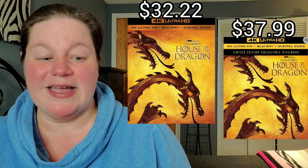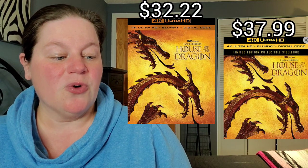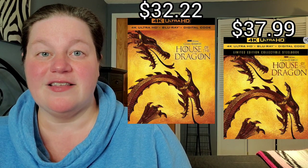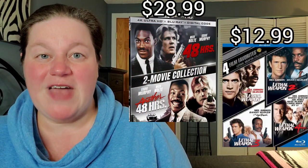Next up, House of the Dragon Season 1 — regular 4K and also Steelbook options. The regular 4K is $32.22 and the Steelbook is marked down to $37.99.